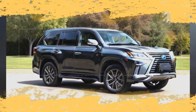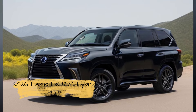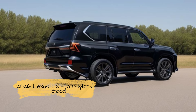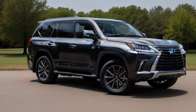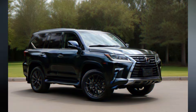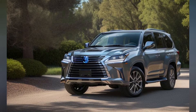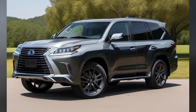2026 Lexus LX570 Hybrid: Price and Features in the USA. The 2026 Lexus LX570 Hybrid is set to make a significant impact on the luxury SUV market, combining the brand's signature opulence and advanced hybrid technology as part of Lexus' ongoing commitment to sustainability and performance. The LX570 Hybrid offers a sophisticated driving experience without compromising on power or luxury. Here's an in-depth look at what to expect from the 2026 model, including its anticipated price and standout features.